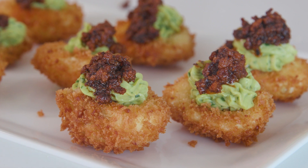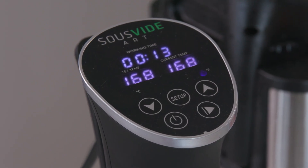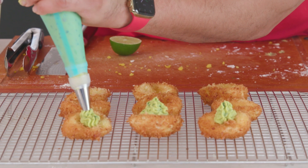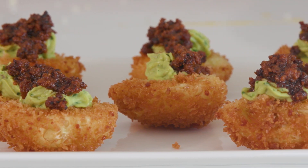Impress doctors on your next visit with the highest cholesterol they've ever seen. We're going to switch up how we hard-boil our eggs today by using our sous-vide, but then the rest is simple. We just make our filling, batter our eggs, deep-fry them, put it all together, top it with a little bit of chorizo, and you are good to go.